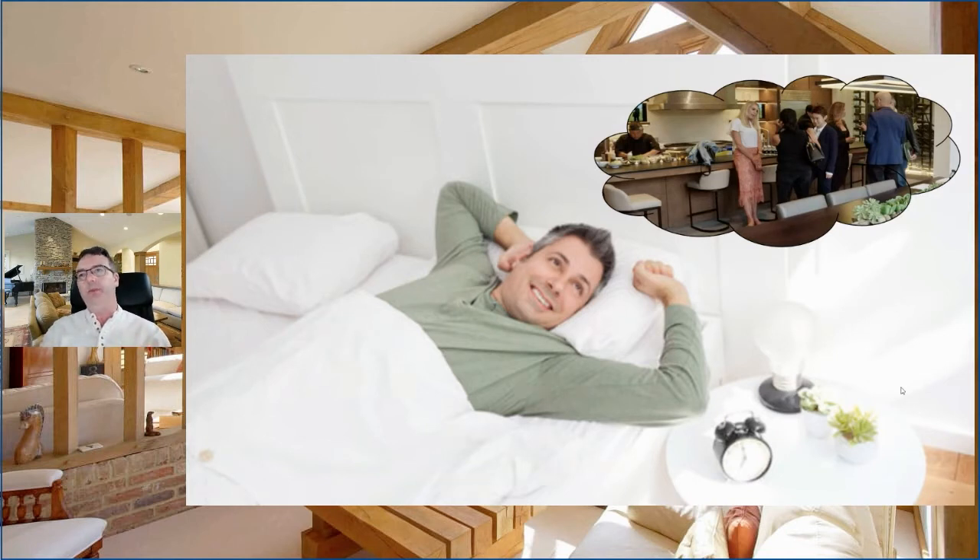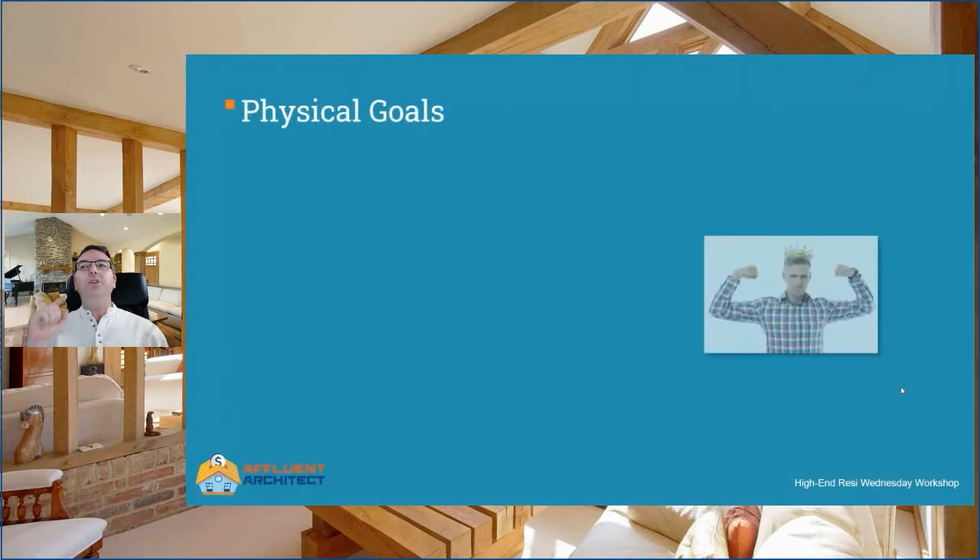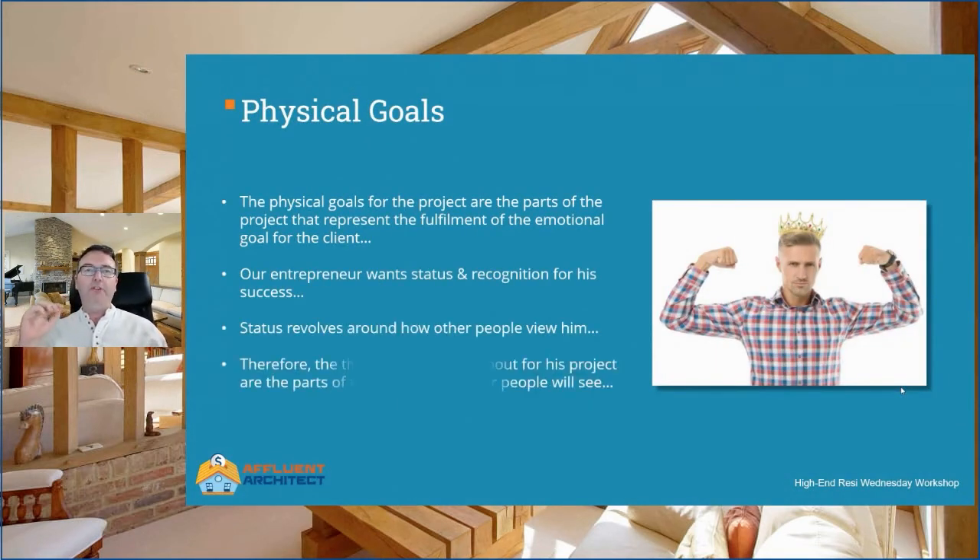We look to things outside of ourselves to fulfill inner emotional desires, and most people don't even recognize the emotional desires for what they are. They are being entirely driven by these things and not even aware of it — that's how powerful this stuff is. The entrepreneur wants to build a new home that represents success, status, and recognition. These are his emotional goals for the project. But it's what he visualizes about in his head where all the power is. And that brings us to the third and nuclear power level: physical goals.